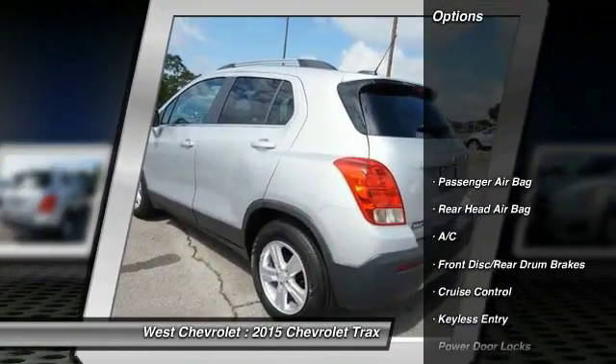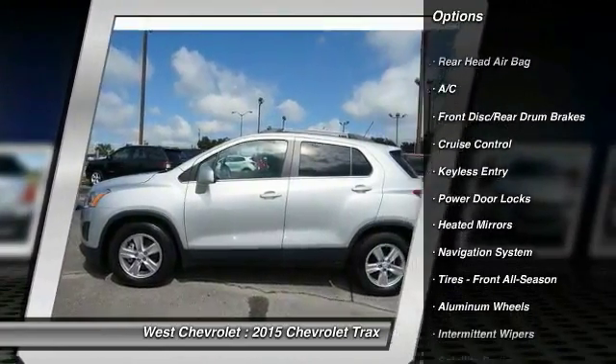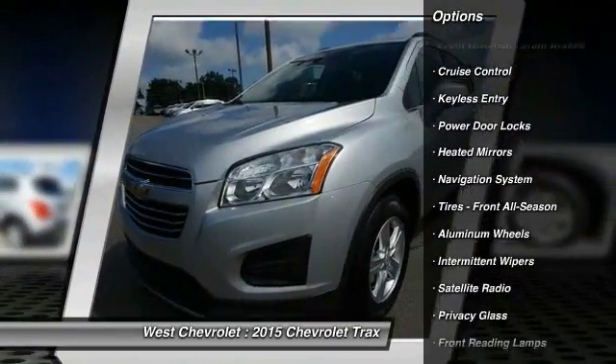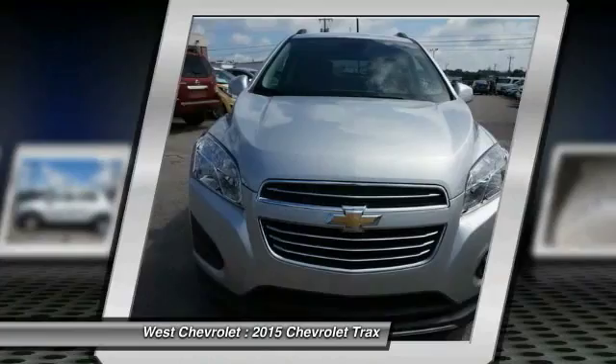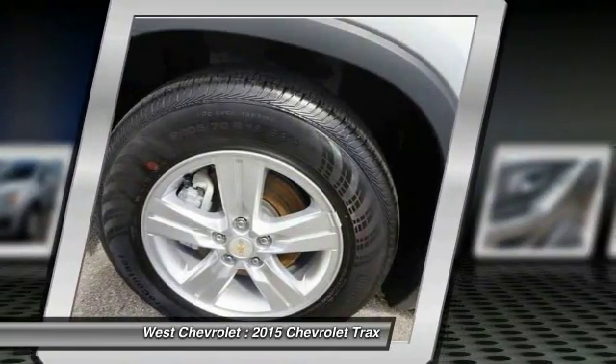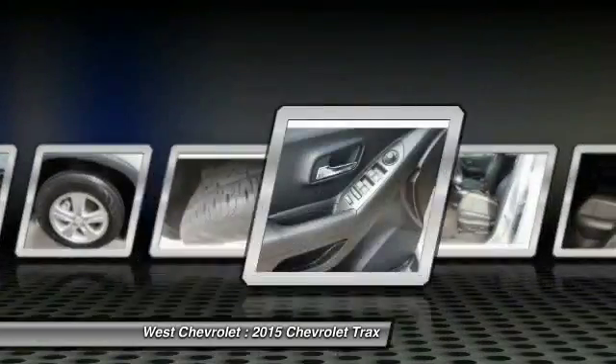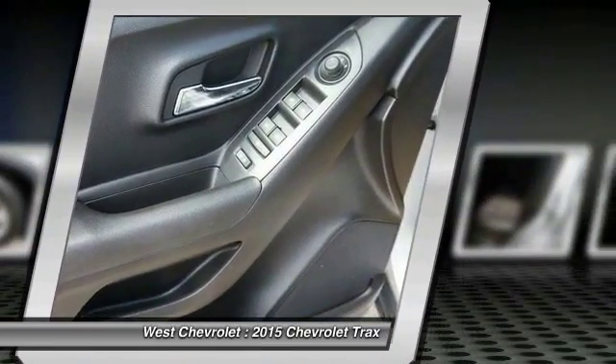Here are some of this vehicle's great options: remote engine start, stability control, backup camera, navigation system, keyless entry, steering wheel audio controls, traction control, Bluetooth, driver airbag, and power steering. Take this vehicle for a spin and see why so many shoppers are now proud owners.